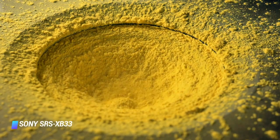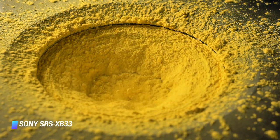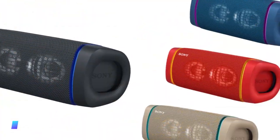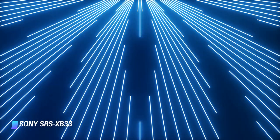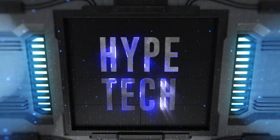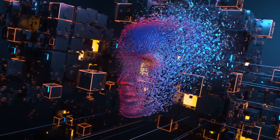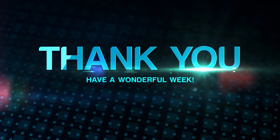The Sony Music Center app allows users to customize the speaker's sound and lighting experience. The Fiestable app brings additional entertainment features like DJ controls and party lights. Sony offers the SRS-XB33 in black, blue, red, and taupe. If you have a bigger budget, consider the SRS-XB43 instead — it has the same design and features but even more powerful sound. That brings us to the end of our review and buyer's guide for the best portable Bluetooth speakers. Let us know in the comments what your favorite one is, don't forget to subscribe, and thanks for watching!